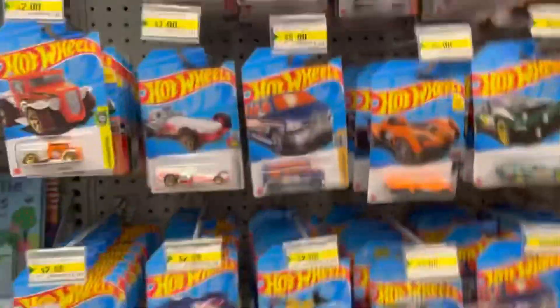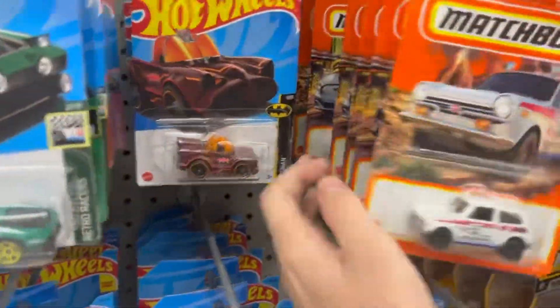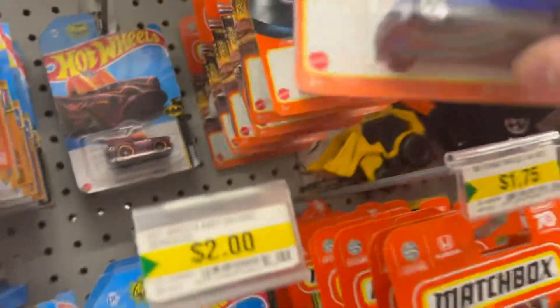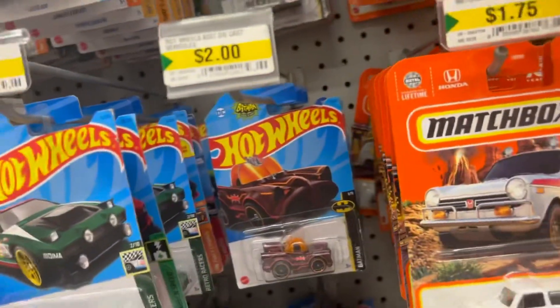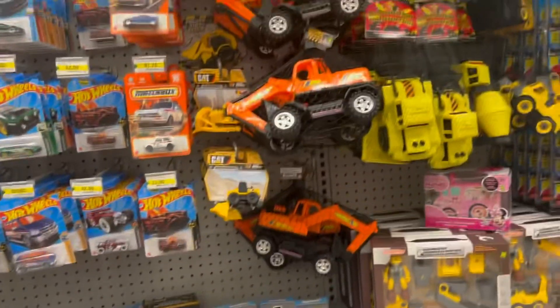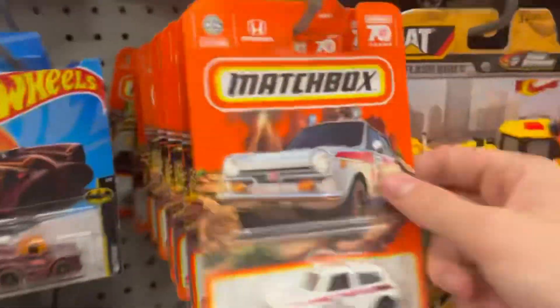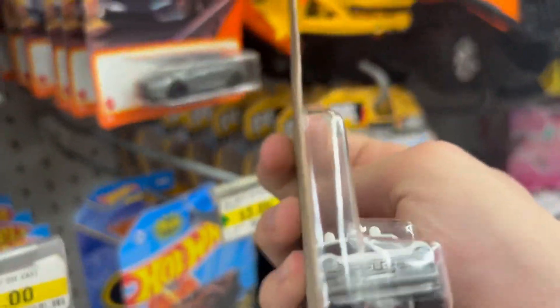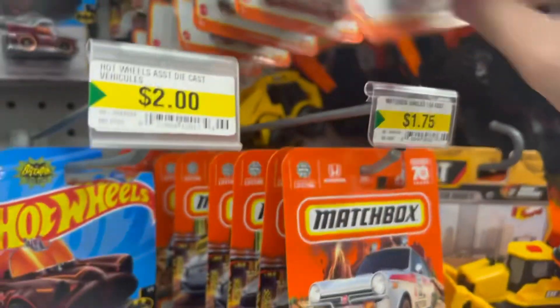Back at Dollarama, see what we can find. Nothing here. The Matchbox appear to be the only thing here, but I think I've got enough of these so I'm gonna pass on that.